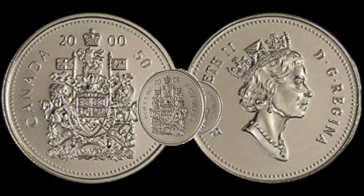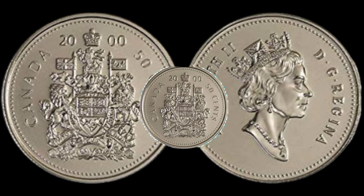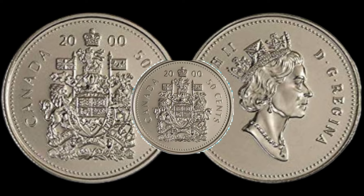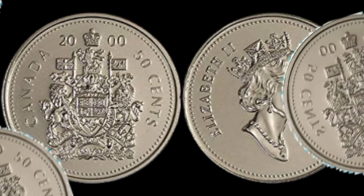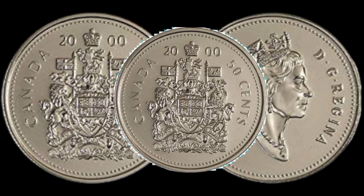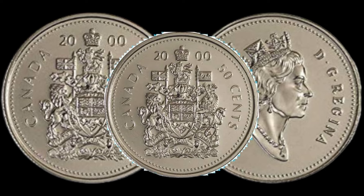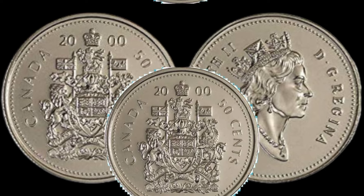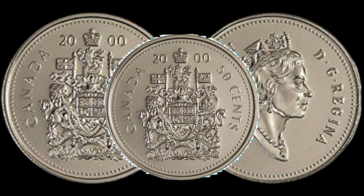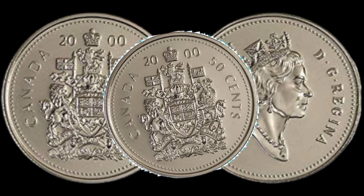We've got something exciting to talk about: the 2025 cents Canadian coin. Rumor has it that some of these coins could be worth more than you might think. Stick around as we delve into the details and find out if you're sitting on a potential treasure. Let's quickly go over the history of the 2025 cents coin — produced to commemorate various occasions, these coins have an interesting story behind them.